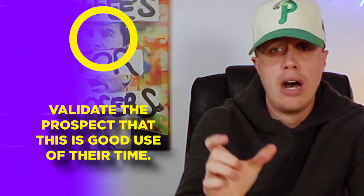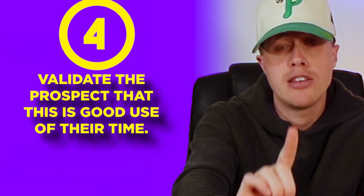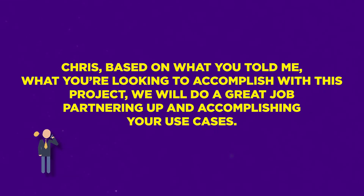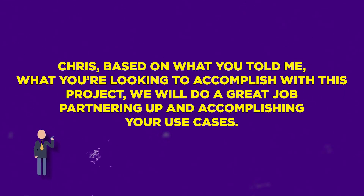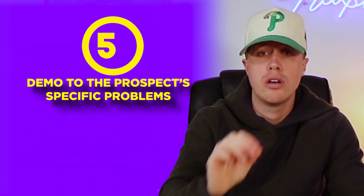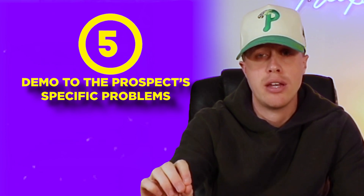As you're pulling up the demo to share your screen, you want to validate the prospect is in the right spot and this is a good use of their time. Use this phrase: 'Chris, based on what you told me and what you're looking to accomplish with this project, we will do a great job partnering up and accomplishing your use cases.' Now it's time for the demo. I don't care what your product is — every demo needs to follow the same framework. It's very simple: you demo to the prospect's problems. That's it. You're not going through all 76 features — you demo to their specific use cases and specific problems.